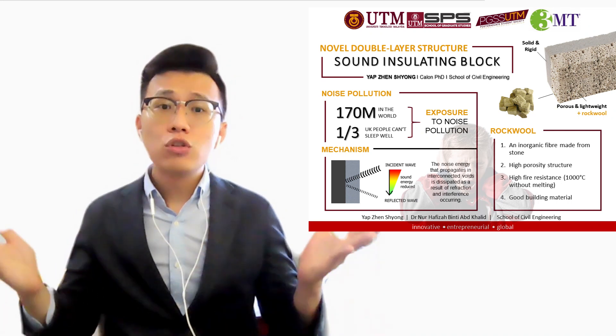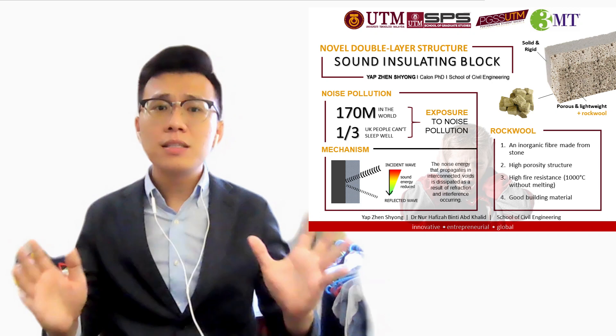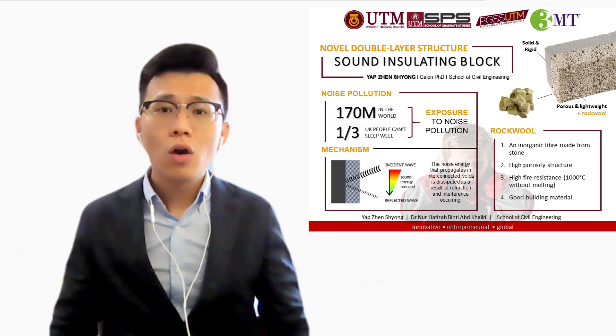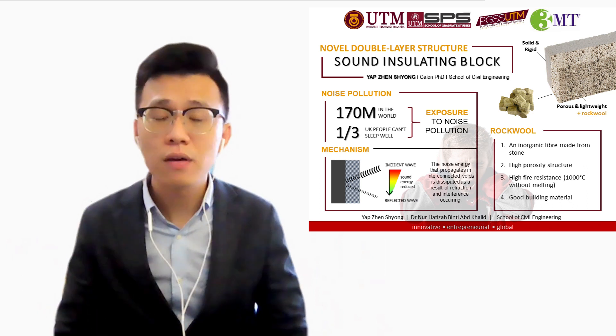Moreover, the noise level of traffic is around 70 dB even at midnight. Do not underestimate this 70 dB noise level. In the UK, one-third of the people are unable to sleep well for 2 years due to the 70 dB noise level in their lives.